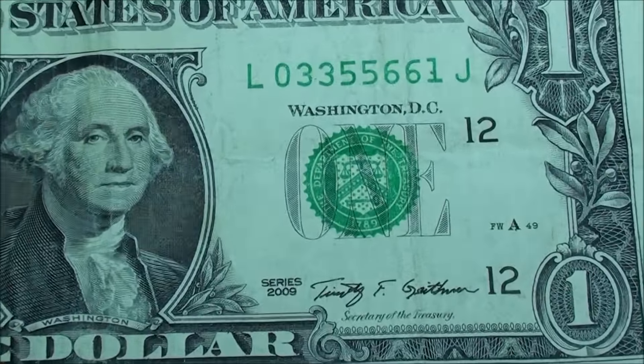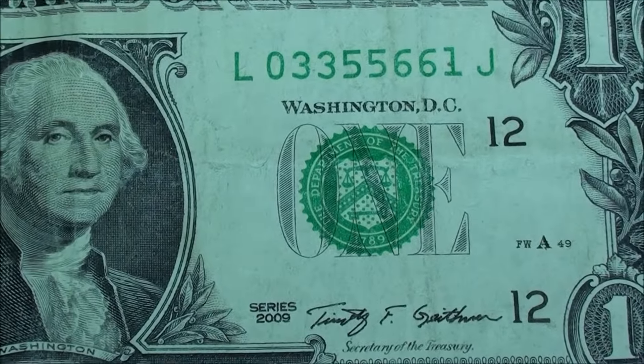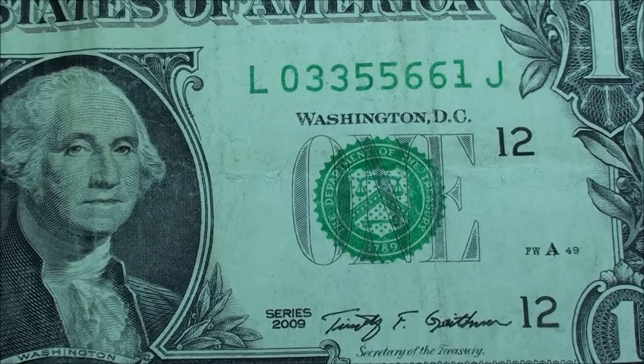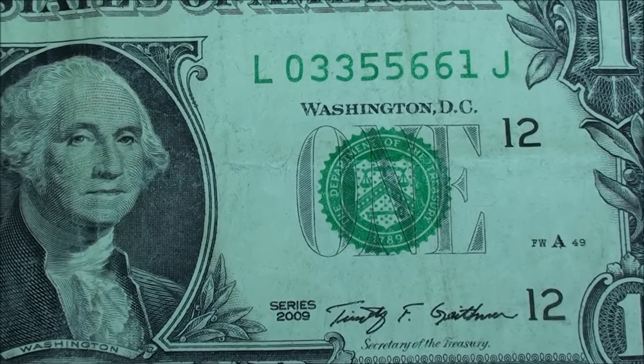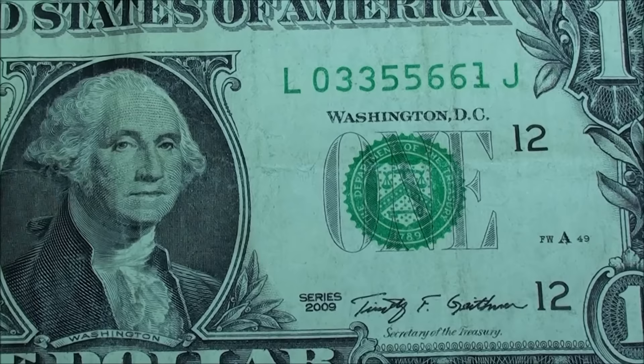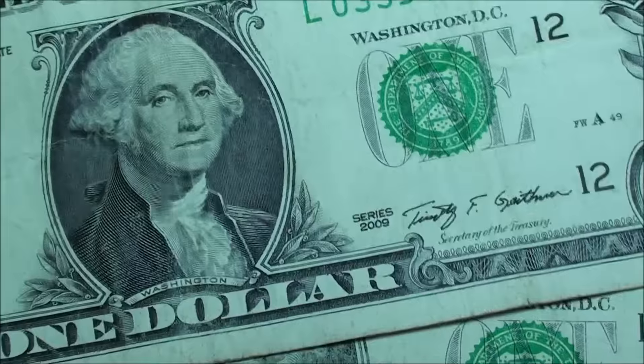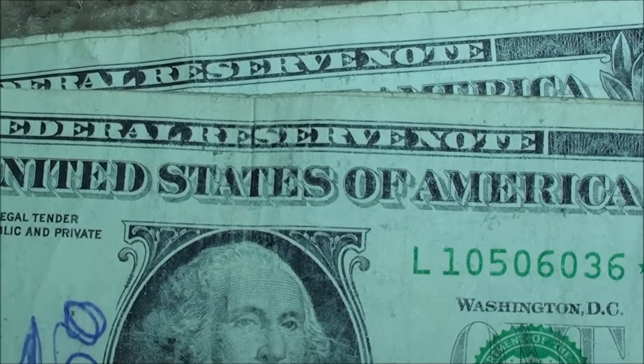Let's just zoom in here on the right side. This one's kind of cool - Series 2009, 0-3355-661. So you got the triple-double, I guess you'd call it. Not sure if I'm going to keep that or not. It's just kind of more fun to find.